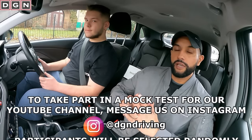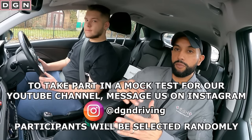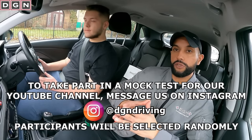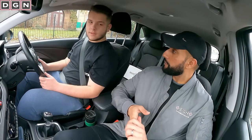To take part in one of these mock driving tests, all you need to do is drop us a message on Instagram at DJN Driving. Follow us and drop us a message — we just select people randomly. I do get a lot of messages so I can't always reply to every single one, sorry about that. Dan, tell us a bit about your driving.